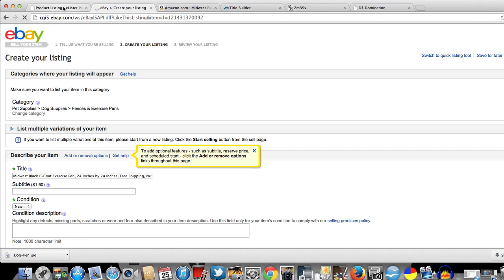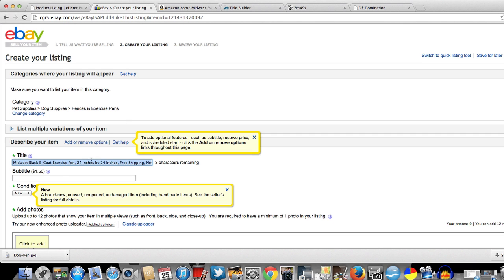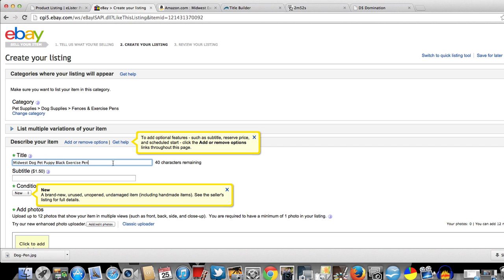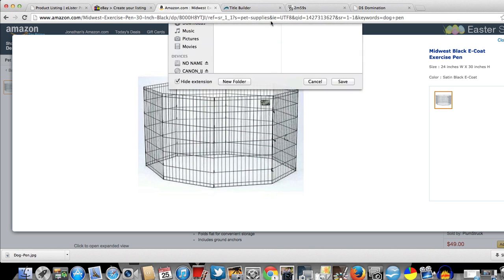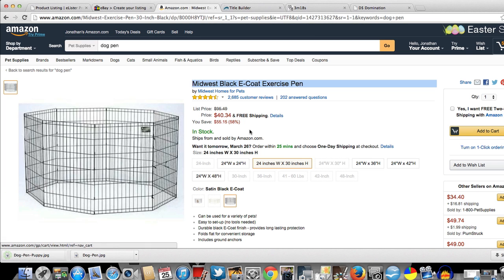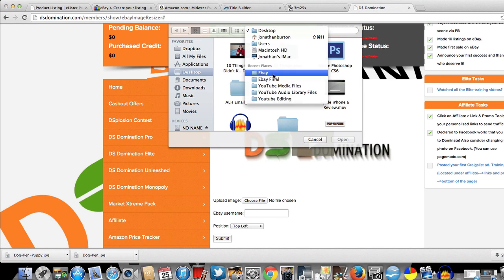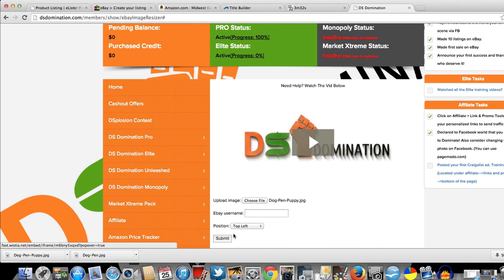Go back to eLister Pro, grab your title, and copy it. You want to optimize this title — but again, just for video purposes. Go over to Amazon and grab your picture — 'Save Image As.' Put this in the eBay folder as 'dog-pen.' Let's add 'puppy' as one of the keywords too. Next, go to your destination and crop this picture. Let me search for it — there it is. Submit.